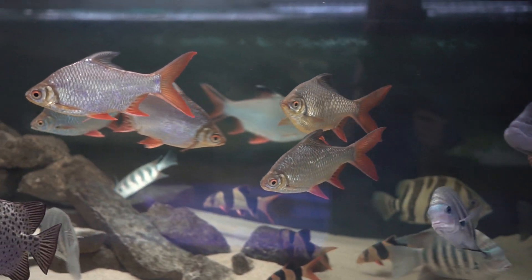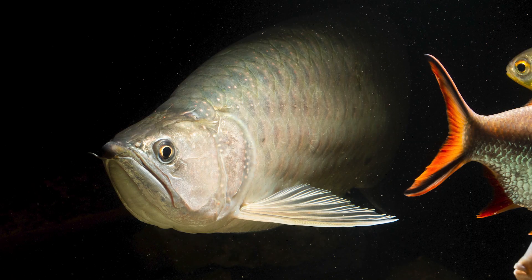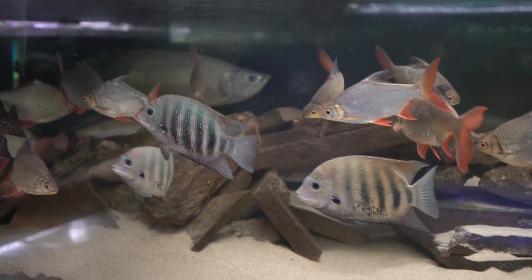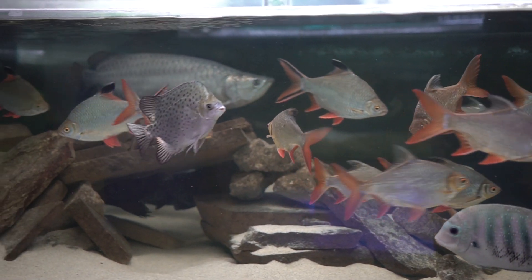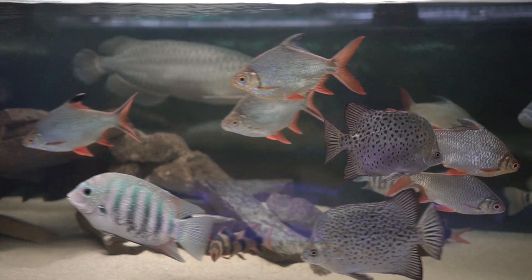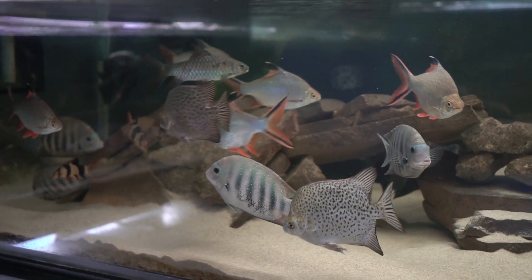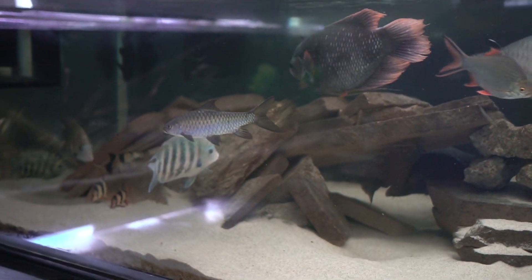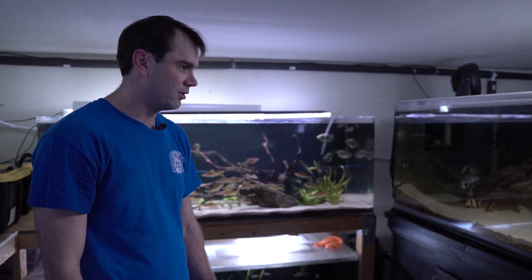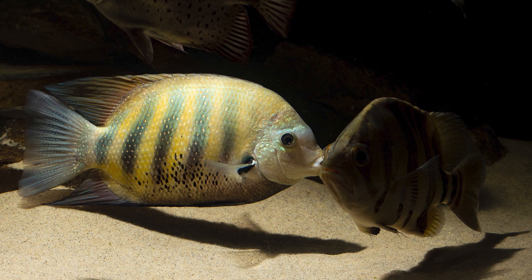Almost all the fish in here are Southeast Asian and Pacific. The arowana is Scleropages jardini — Scleropages formosus, the Asian arowana, is not legal in the US. The catfish are synodontids — they're African and will eventually go in with the frontosa we saw earlier, but they're a little too big for that for now.